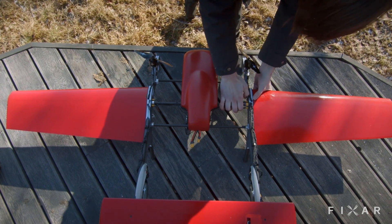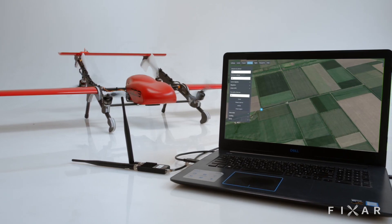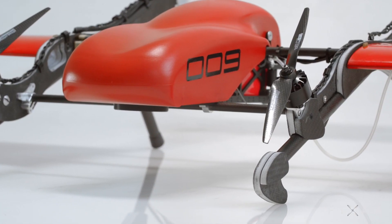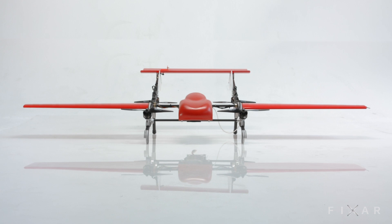When the mission's complete, FICSAR can be packed up in a flash and deployed to the next location. With its ground station, range, and payload capabilities, FICSAR does more than transition from vertical to fixed wing mode. It gets the job done with every single flight.